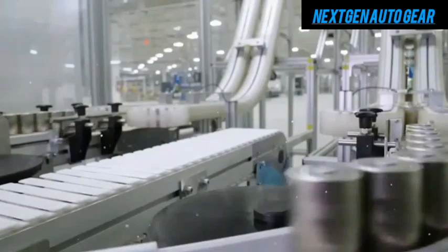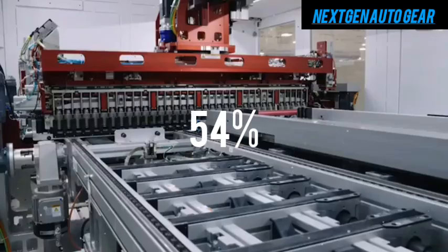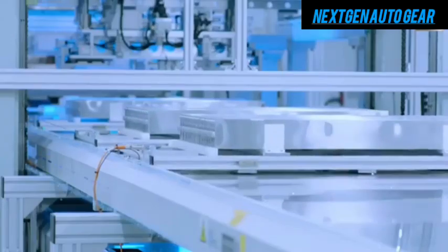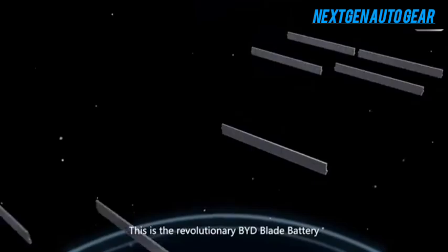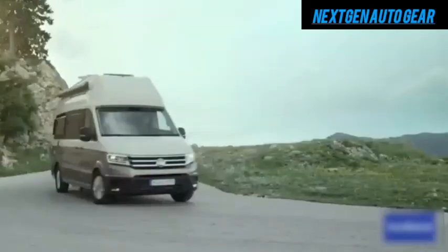Central to the motorhome's affordability is Tesla's 4680 battery cells, which are 54% more energy-dense and 56% cheaper to produce than the previous generation. These batteries not only lower production costs but also deliver enhanced efficiency and range, making the motorhome highly functional and cost-effective.